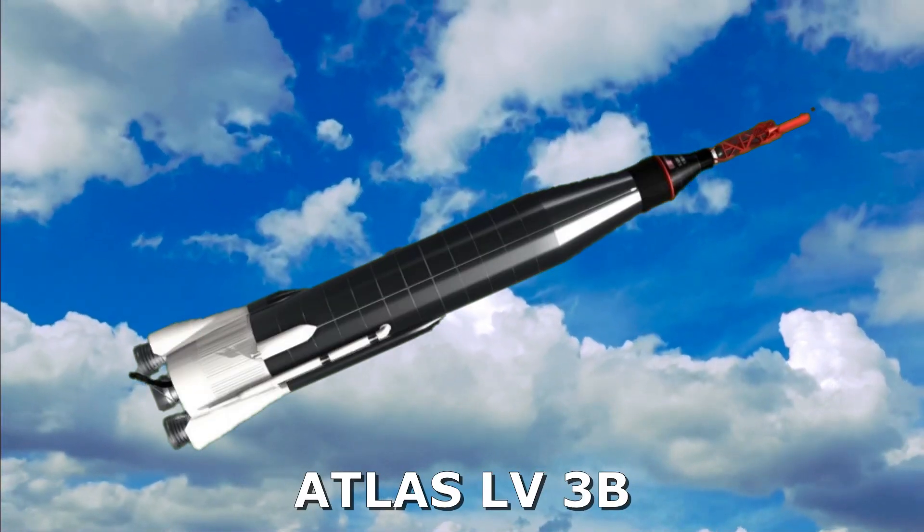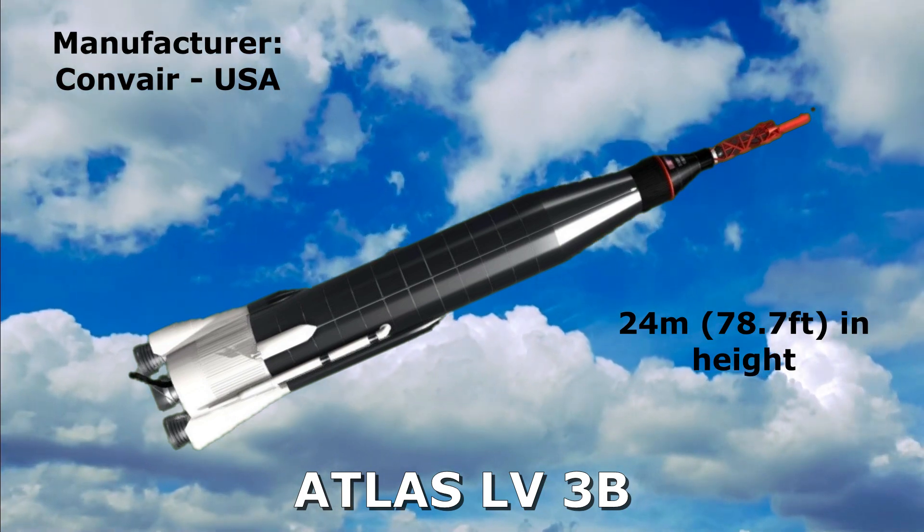Atlas LV-3B: 24 meters in height, manufactured by Convair, United States.